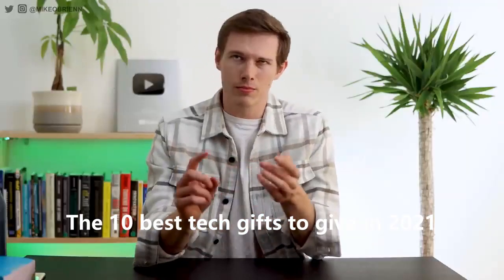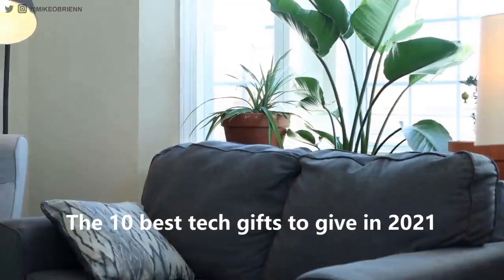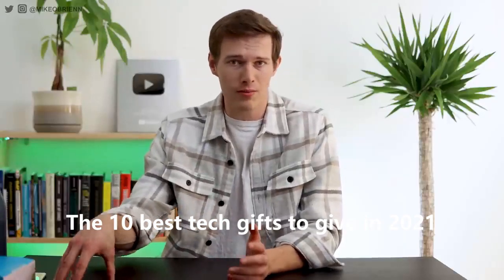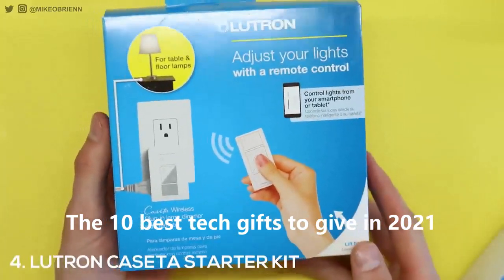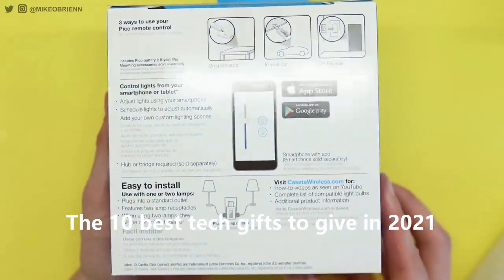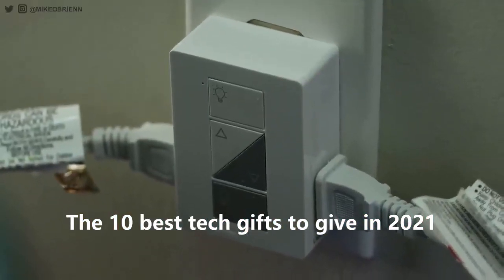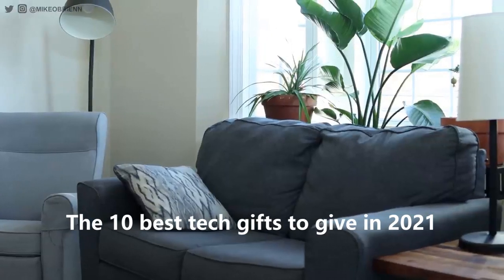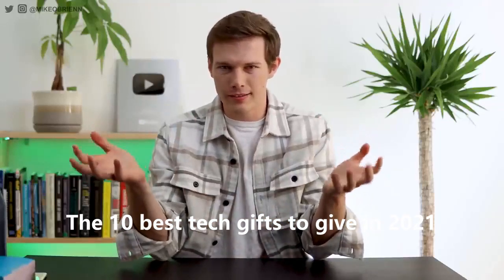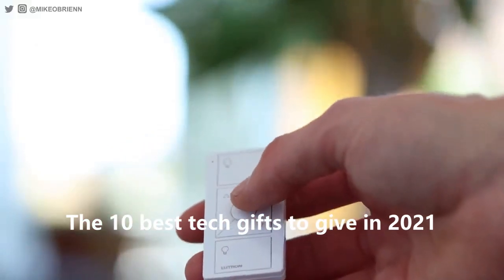Tied into that, number four on the list: if you don't have Hue bulbs but still want some type of dimming experience, another Lutron product I think is a great gift — and one I genuinely give to people all the time — is the Caseta kit. You can have one that literally replaces your light switch on the wall, or the easier way is to get the wall plug. I use this in my bedroom: you plug it into the wall, plug two lamps in, and then you can dim them on and off and set timers. Every evening I walk into my bedroom and the lights are on at a dim level. Similarly in the morning, you can have it automatically dim up whenever your alarm goes off.